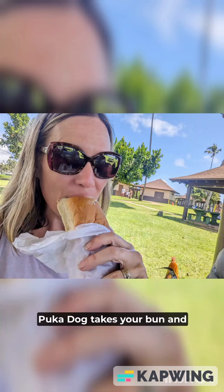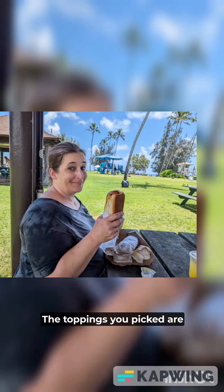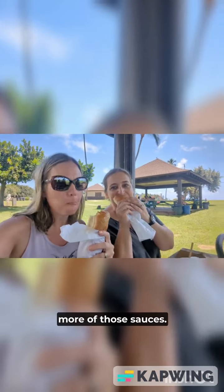While your hot dog cooks, Puka Dog takes your bun and grills the inside lengthwise on a hot stake. The toppings you picked are squeezed in the hole before they put your hot dog in the bun, and then it's topped with even more of those sauces.